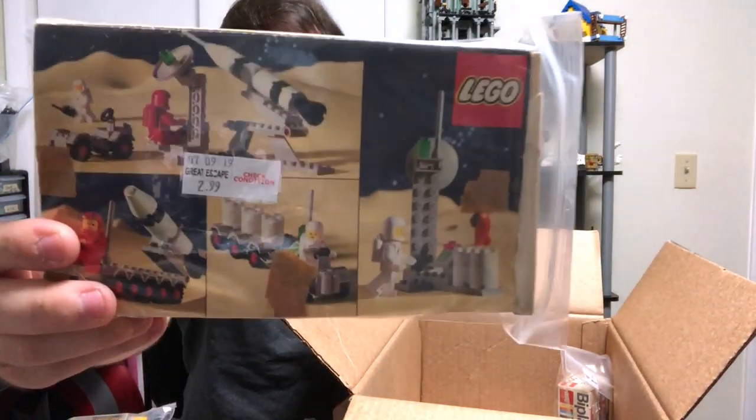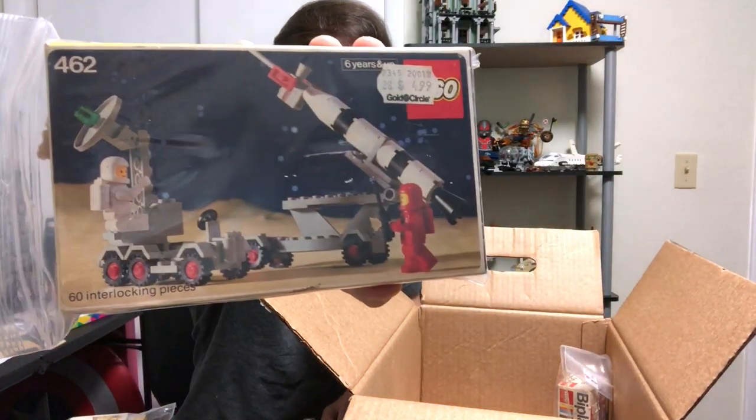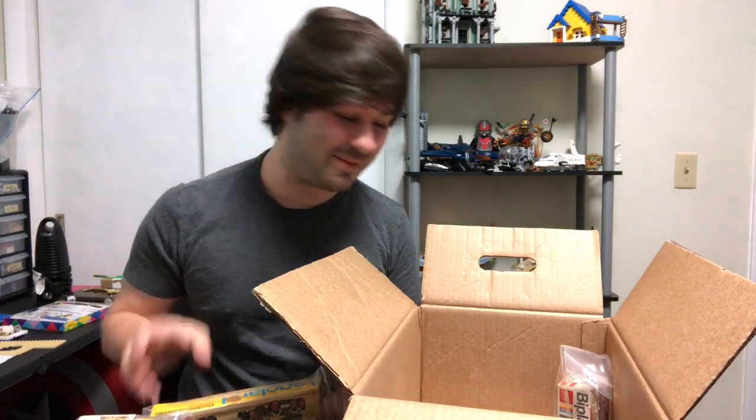I only paid three bucks now, so hopefully everything's in there. But this is a neat old space set — this looks like some of Benny's friends from the Lego movie. Pretty amazing.